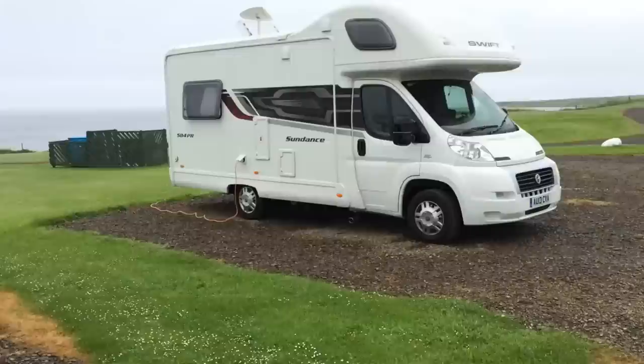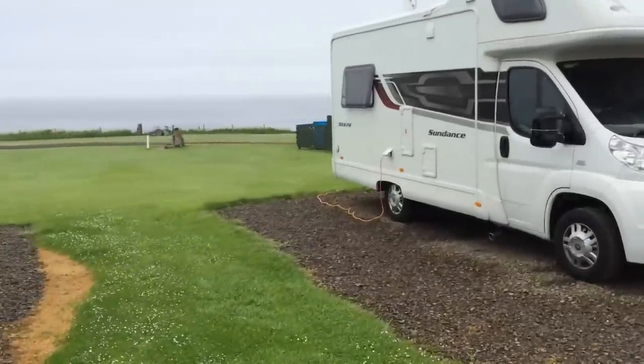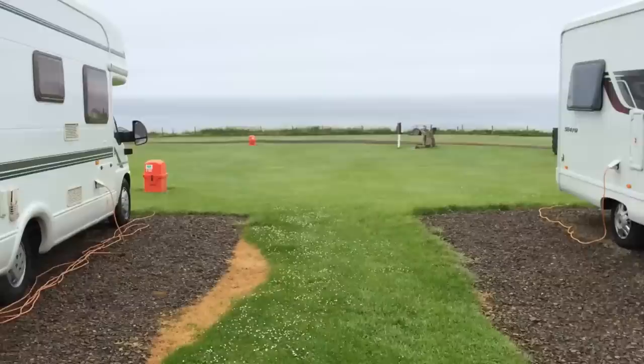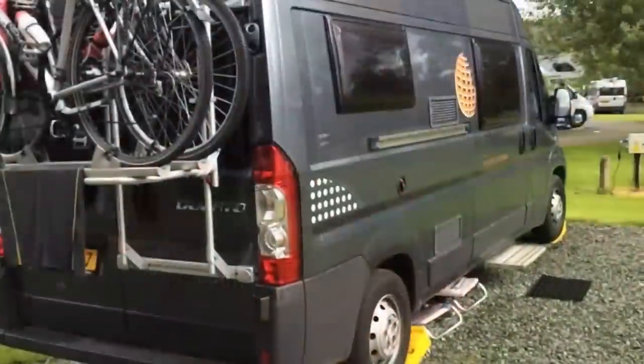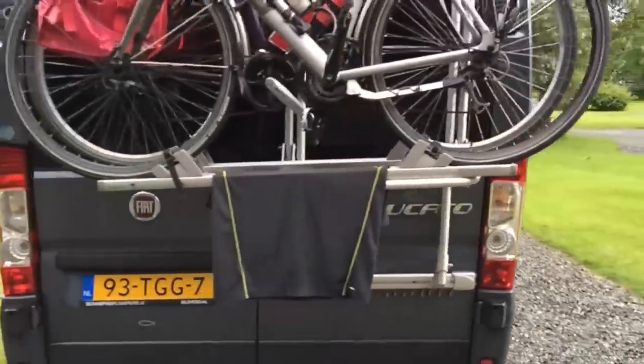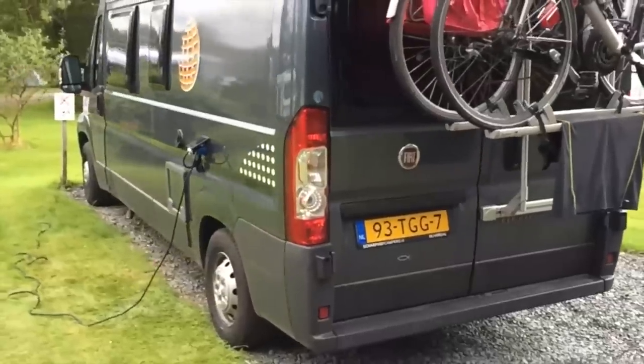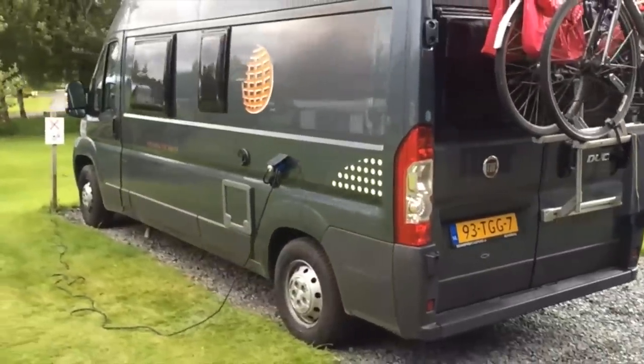Another thing that's all over the map, as far as layout goes, are the hookups. Electrical connections generally seem to be on the right, but not always. Since the electric pedestals were usually behind and often far away from the pitch, it didn't really matter, since a long cord was needed no matter which side of the RV it was on.